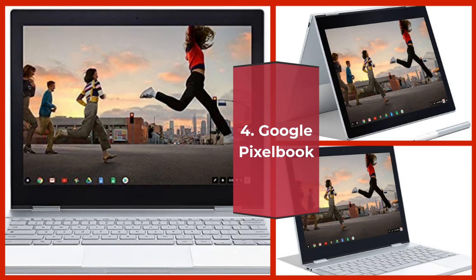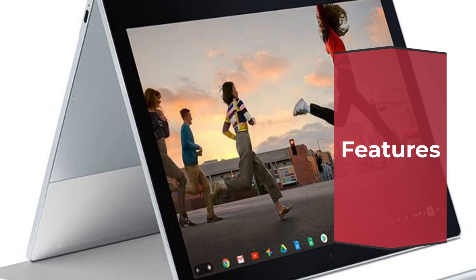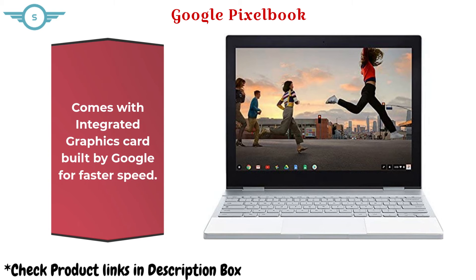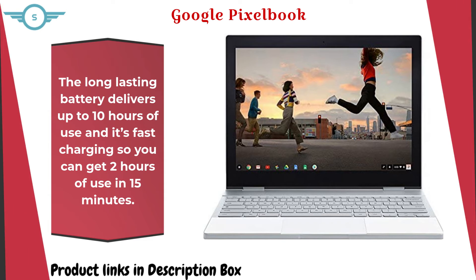Meet Google Pixelbook, the high-performance Chromebook. It's the first laptop with the Google Assistant built in. It features a 7th Gen Intel Core i7 processor, 16GB RAM, and 512GB of storage. It comes with an integrated graphics card built by Google for faster speed. The long-lasting battery delivers up to 10 hours of use, and with fast charging you can get 2 hours of use in just 15 minutes.